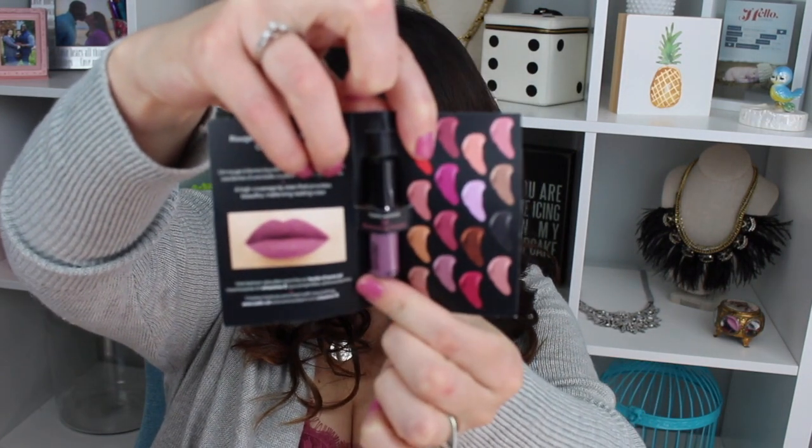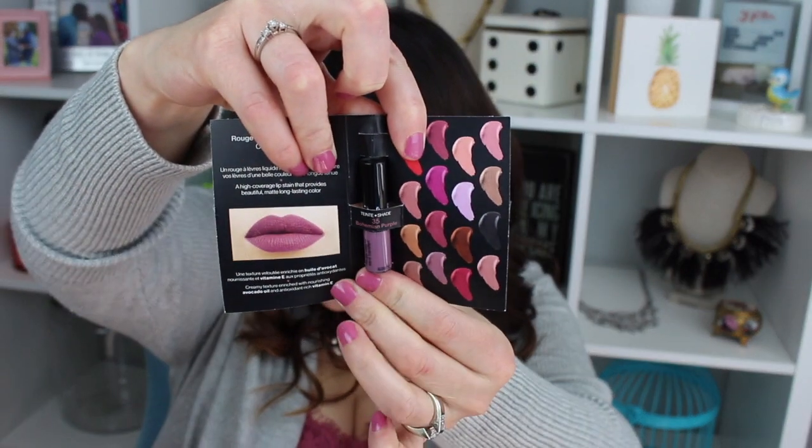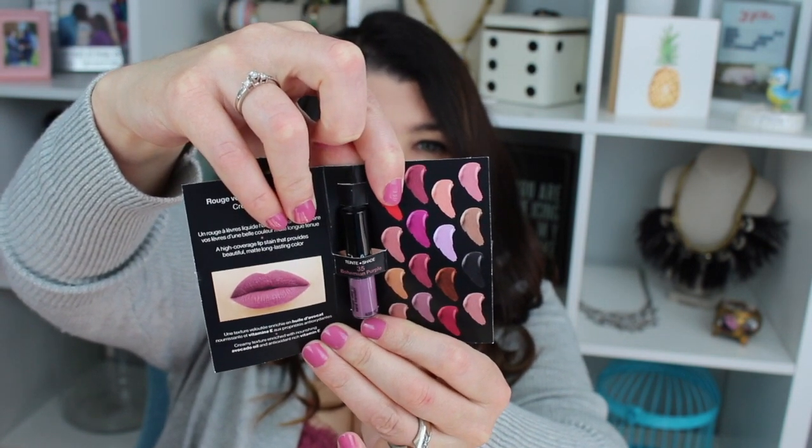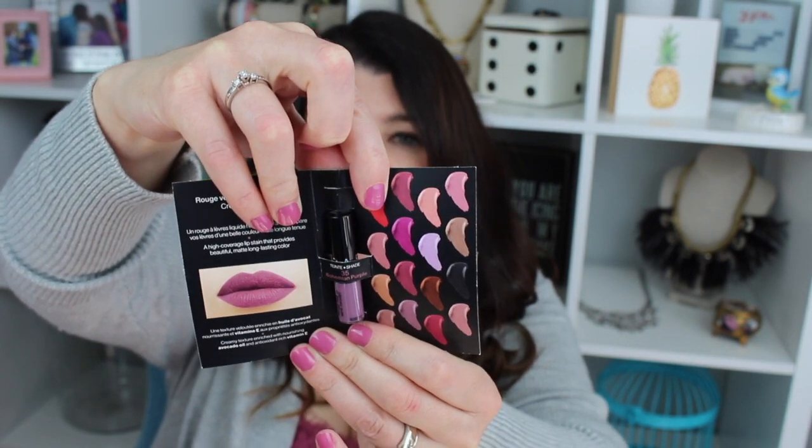The next product that came is this Sephora Cream Lip Stain. The color is called Bohemian Purple. I'm not going to try this on for you because the color is so not right for me. When I tried it on the other day, it stained my lips — which is good if the color were right — but then I couldn't really get it off.